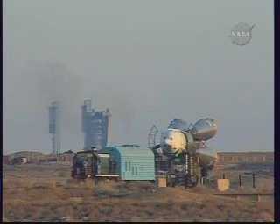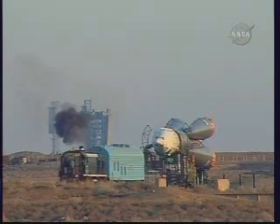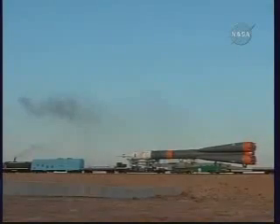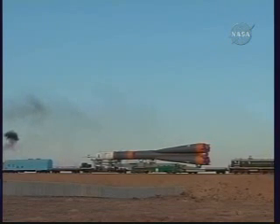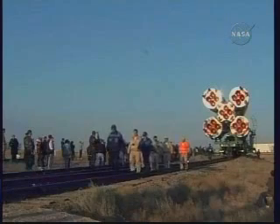This footage shows the Soyuz as it was transported by rail car through the steppe of Kazakhstan at the Baikonur Cosmodrome to the launch pad — about a two-mile trip that took approximately an hour and a half to complete from the start of its rollout from the integration facility.